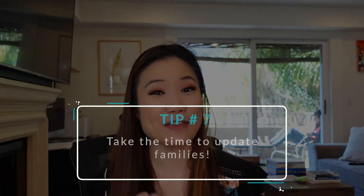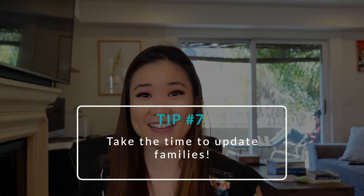Tip number seven: call families. I really do think that this is important. The families are going to appreciate it, the patients are going to appreciate it, and your team's going to appreciate it. I promise your team will notice if you're making it a priority to update your patient's families, with the patient's permission of course.